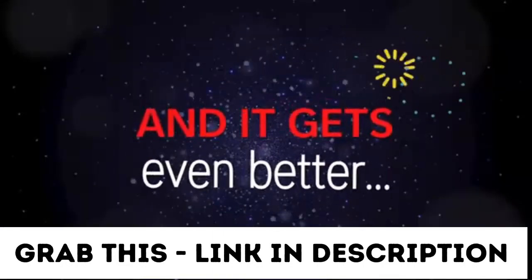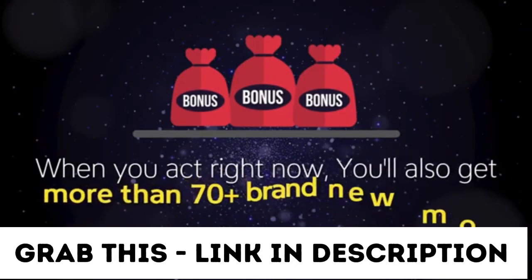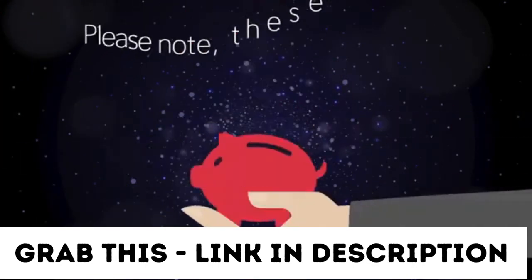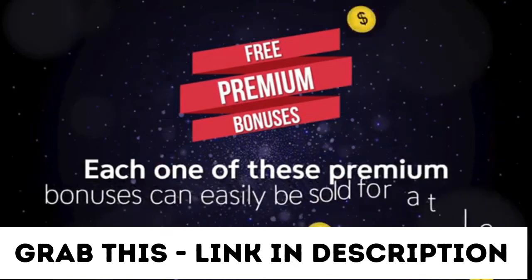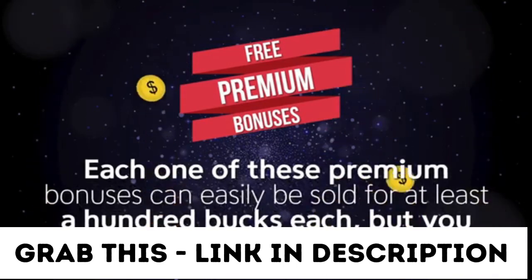And it gets even better. When you act right now, you'll also get more than 70-plus brand-new money-making bonuses worth thousands, absolutely free. These bonuses are not your typical PLR bonuses like you're used to seeing — each one of these premium bonuses can easily be sold for at least $100 each, but you get them absolutely free.